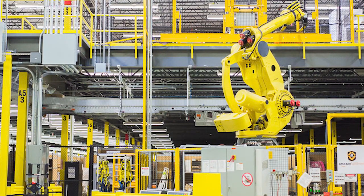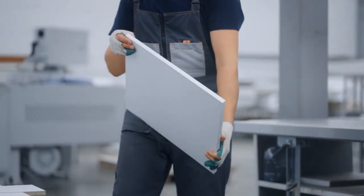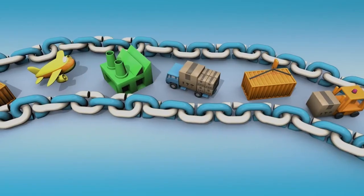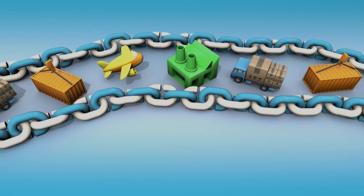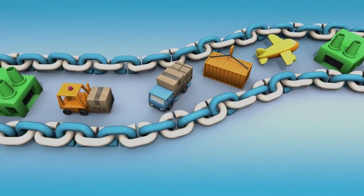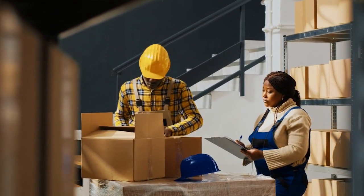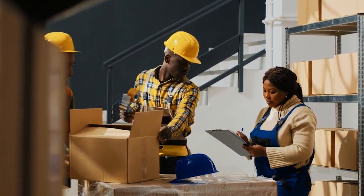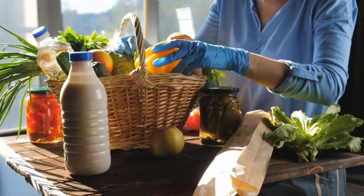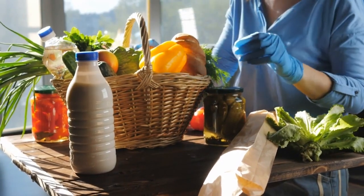By avoiding obstacles and optimizing their routes, and by automating the storage and retrieval of items, these robots reduce human labor, minimize errors, and optimize inventory management. They can work alongside human workers, collaborating seamlessly to meet the demands of e-commerce and supply chain industries. Warehouse robots offer unmatched speed, accuracy, and scalability, significantly improving order processing times and customer satisfaction. With their ability to handle repetitive and physically demanding tasks, they allow human workers to focus on more complex and strategic activities.